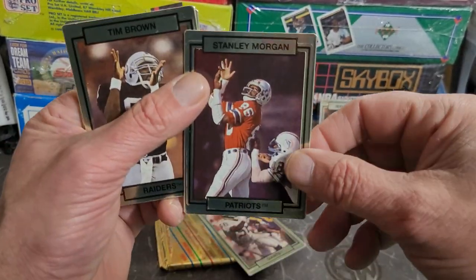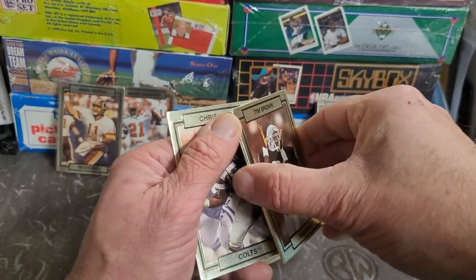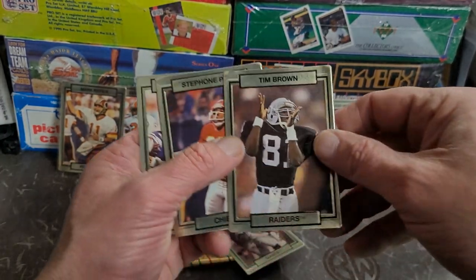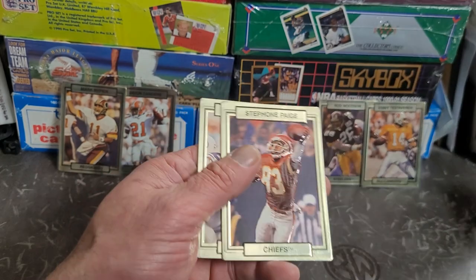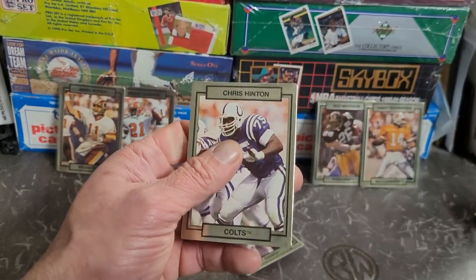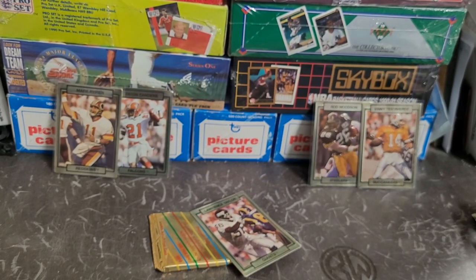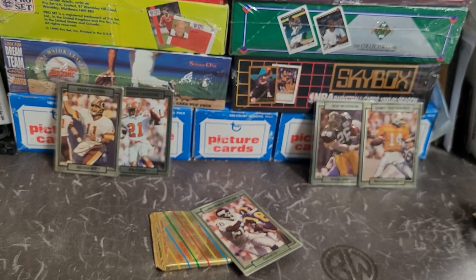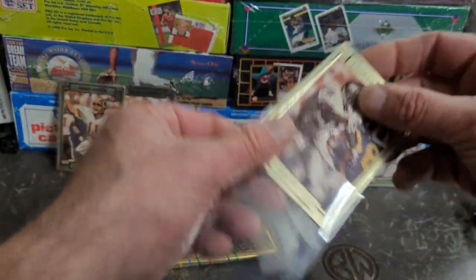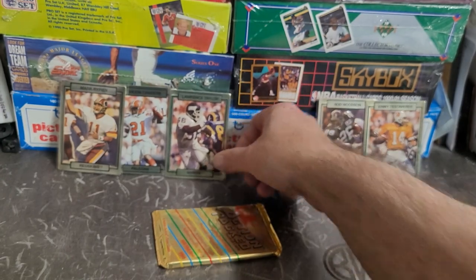Stanley Morgan — sounds like a banker name. Tim Brown, Stefan Paige — nice catch. If you could touch it you should have caught it. Chris Hinton. That's what they taught us in football — if it touches your hand you should have had it, no reason you should have dropped it. Maybe we were taught a little bit tougher back then, or at least they tried to teach us that.